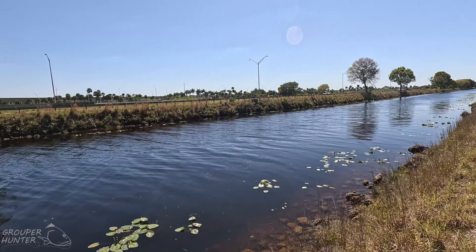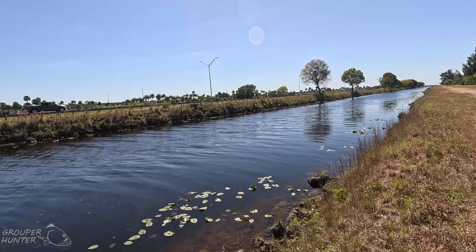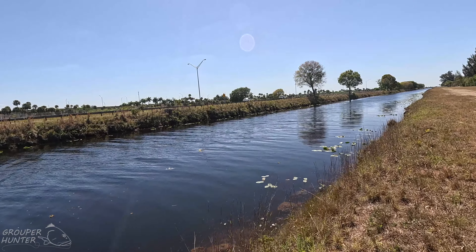All the information I'm giving in this video can be applied to almost any canal in Broward County, West Palm Beach County, even Miami-Dade County where bullseye snakeheads can be found.